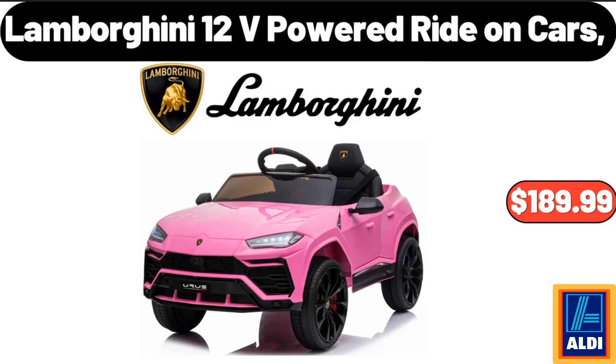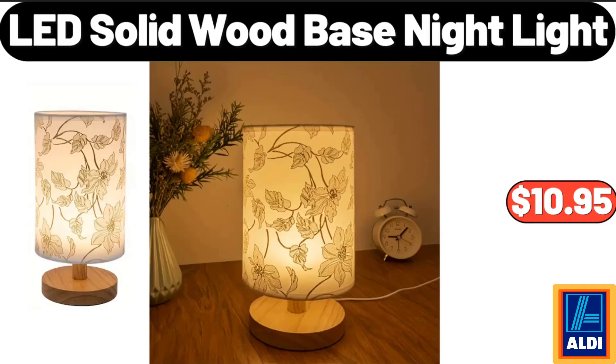Lamborghini 12V Powered Ride-On Cars, $189.99. LED Solid Wood Base Night Light, $10.95.